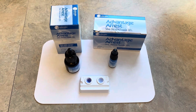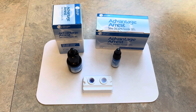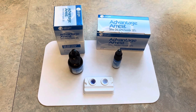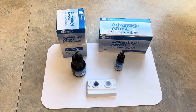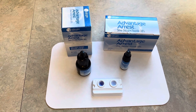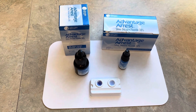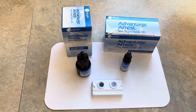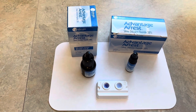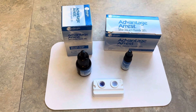Is your SDF expired? Well, let's find out. This was inspired by a recent post I saw where someone had a new bottle of SDF Advantage Arrest from Elevate Oral Care and they were concerned because the color looked very light or very pale. What I shared with them is that as it gets older it gets darker in color, which can indicate that it's close to expiring or may in fact be expired.